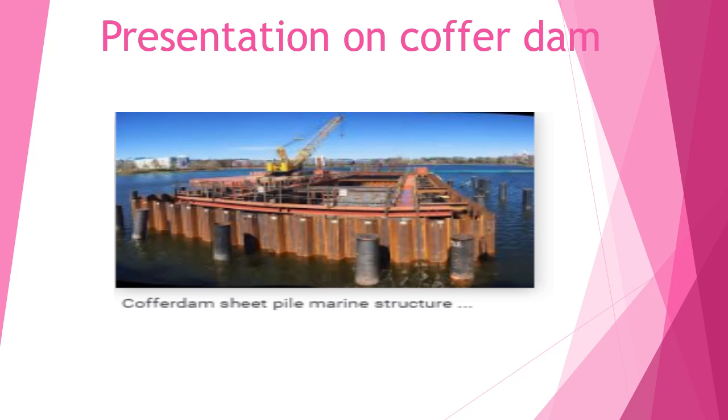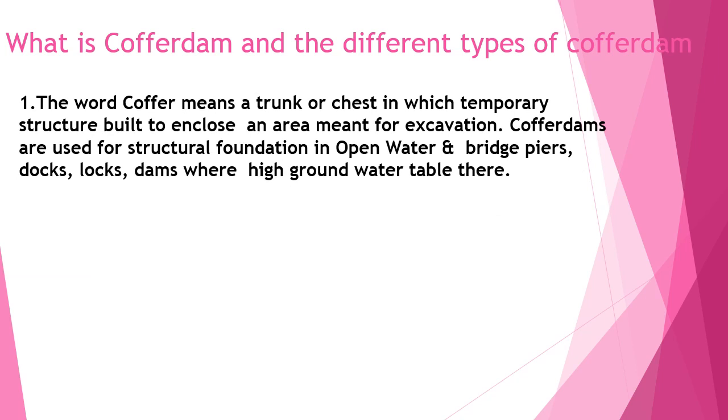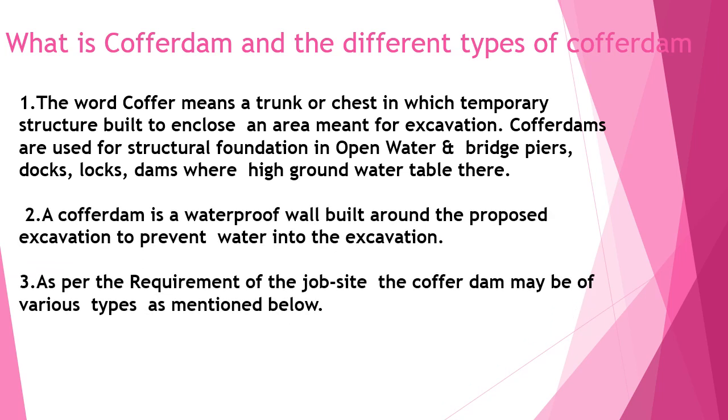This is a general image of a coffer dam on a marine structure. What is a coffer dam and what are the different types? The word 'coffer' means a trunk or a chest — a temporary structure built to enclose an area meant for excavation. Coffer dams are used for structural foundations in open water, bridge piers, docks, locks, and dams where high ground water tables are present. A coffer dam is a waterproof wall built around the proposed excavation to prevent water from seeping in. As per the requirement of the job site, coffer dams may be of various types.